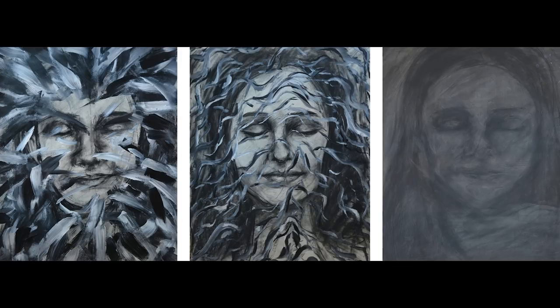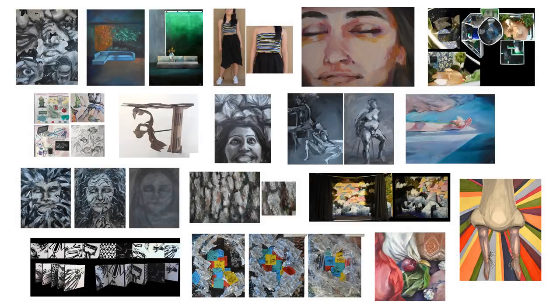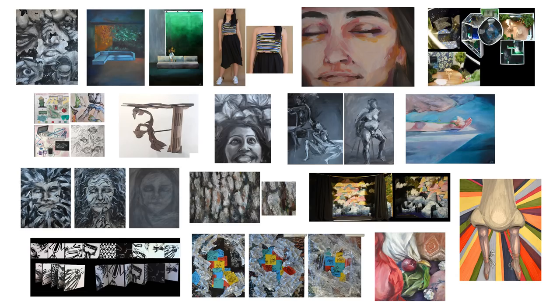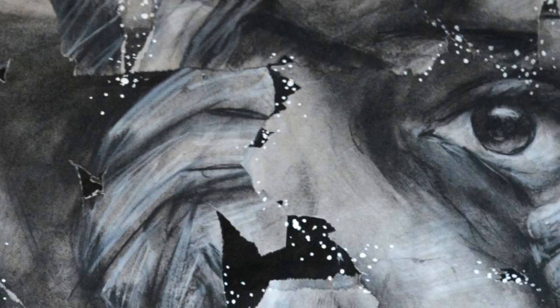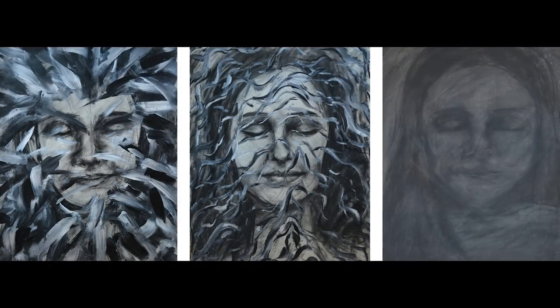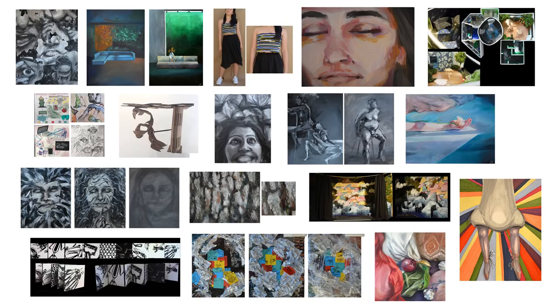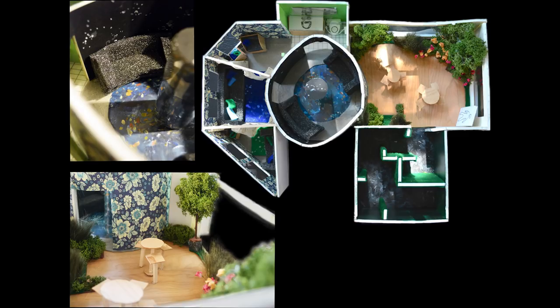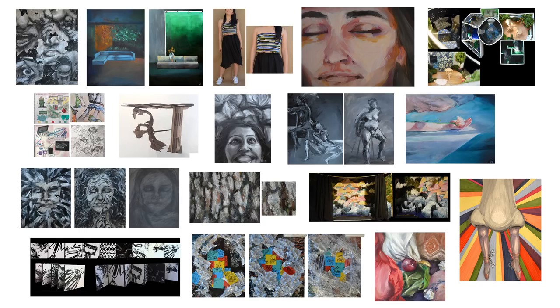The other thing I noticed about your subject matter is that in addition to having more traditional pieces — for example, the figure painting and some of the still life pieces — it also seems like you have a lot of pieces that dig into more personal narratives, for example images number one and number five. There's clearly a lot of imagination and invention in some of these interior design pieces as well. There's a wonderful liveliness in all of your work in terms of your thinking and how you're developing these concepts.